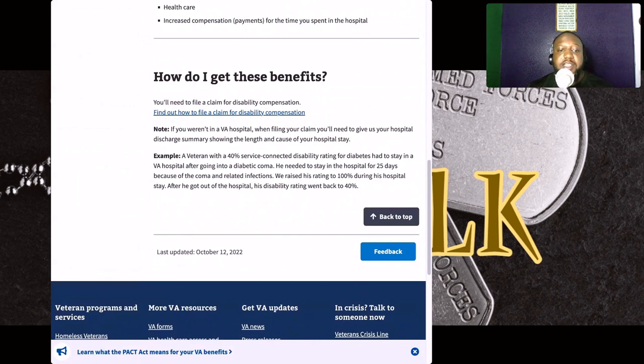Here's an example: a veteran with a 40% service-connected disability rating for diabetes had to stay in the VA hospital after going into a diabetic coma. He needed to stay in the hospital for 25 days because of the coma and related infections. The VA raised his rating to 100% during his hospital stay. After getting out of the hospital, his disability rating went back to 40 percent.